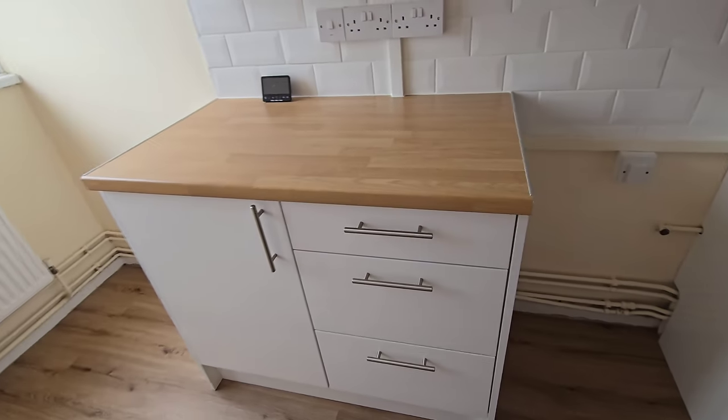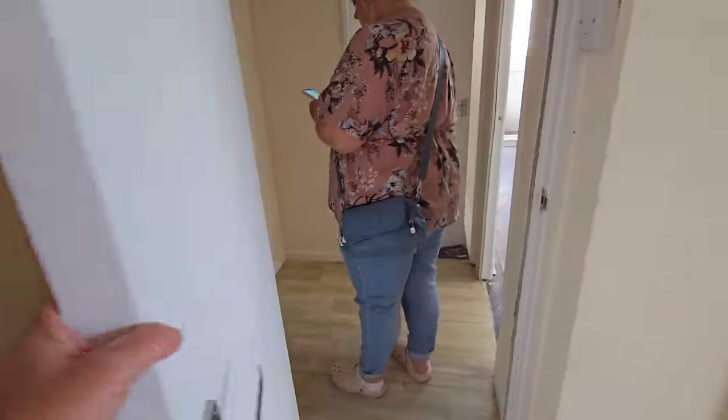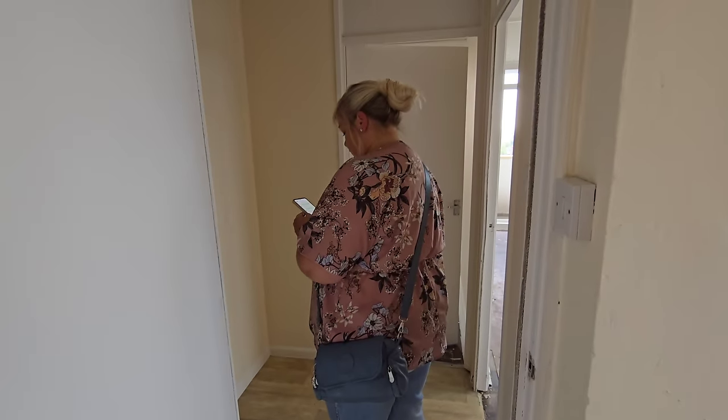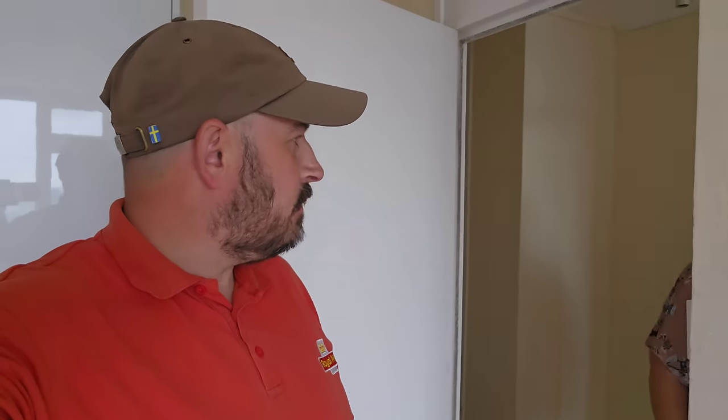Absolutely ecstatic — definitely Janine's favourite room. You're loving it aren't you, babe? Stop being ignorant and talk to your crowd! Now we just need to get on to the gas, electric, get things swapped over into our name, and internet — and I think we're good to go!